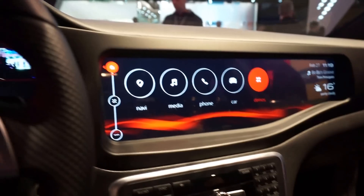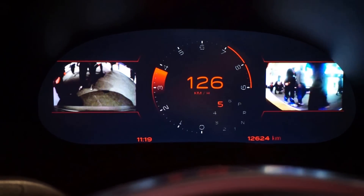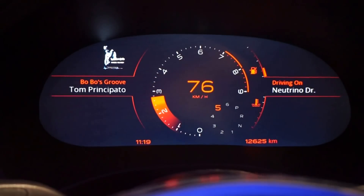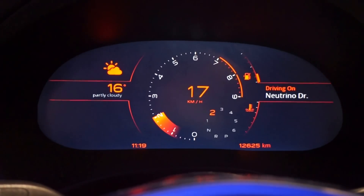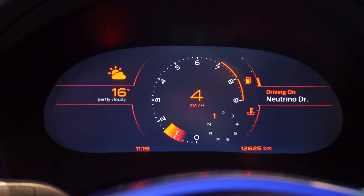Over on the instrument cluster side, I'm going to show you a few things. We've got front and rear cameras — you can imagine how that would help you back up. With the digital cluster, whatever you want can be displayed. It's possible for the manufacturer to use the same screen size for multiple vehicle lines, resulting in a cost savings, and even different trim packages.